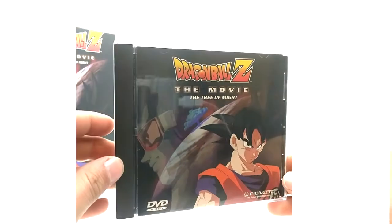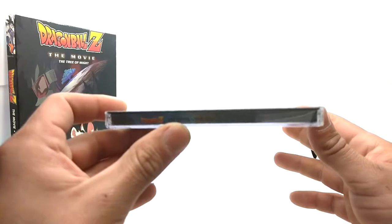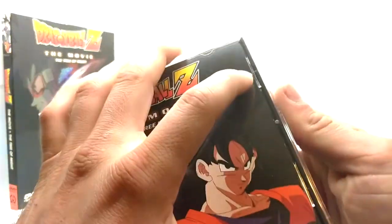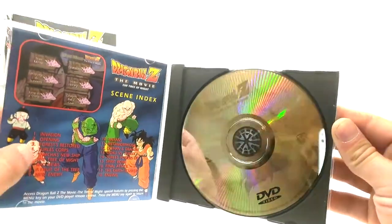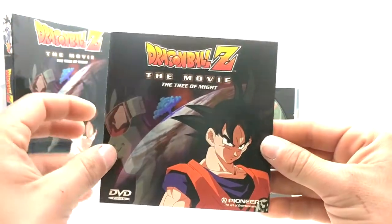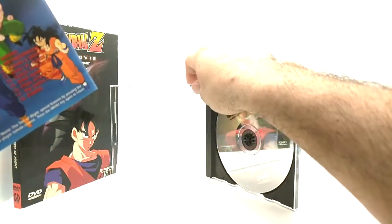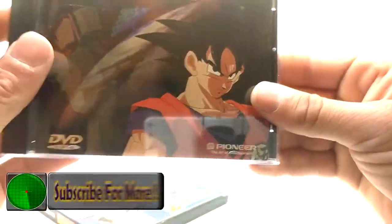The jewel cases just look amazing. Here's the spine — you can't really see it on my camera, but this side is a little bit easier to see. Here's the back. Let's open this bad boy up and get the disc — the disc is super shiny, it's insane. I believe the insert is slightly different. Front, scene index, and I think it's actually the World's Strongest that has the weird insert from what I recall. That's it for the Tree of Might movie jewel case.